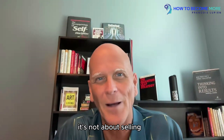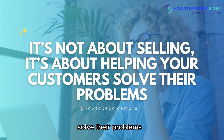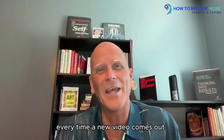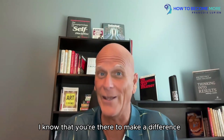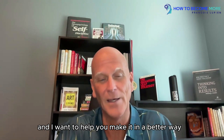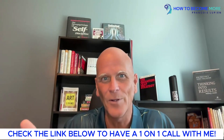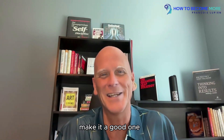Remember, it's not about selling — it's about helping your customers solve their problems. If you found this video helpful, don't forget to like it, subscribe, and hit the notification bell so you can be notified every time a new video comes out each week. I value you. I know you're there to make a difference and I want to help you do it better. Don't forget, you have an offer right below — click the link. Let's find time together and stop leaving money on the table and serve more people, because you can. Until next time, make it a good one.